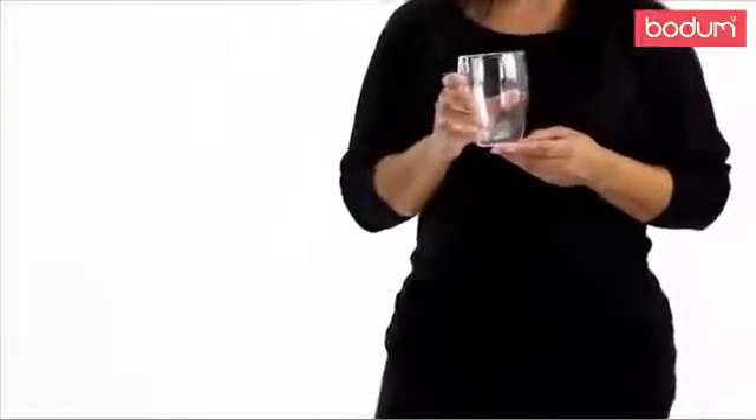These glasses come in various sizes for you to use all day long, from your morning cup of coffee to your evening cocktail. Bottoms up!